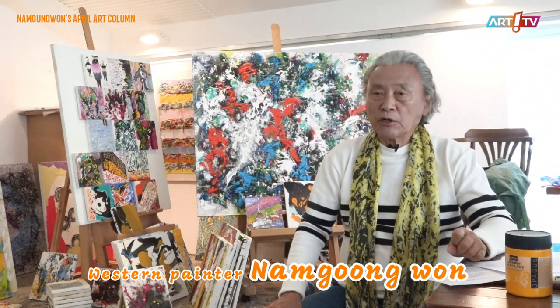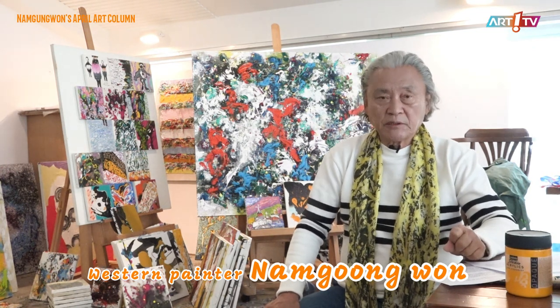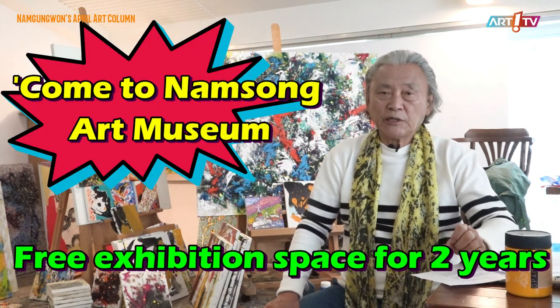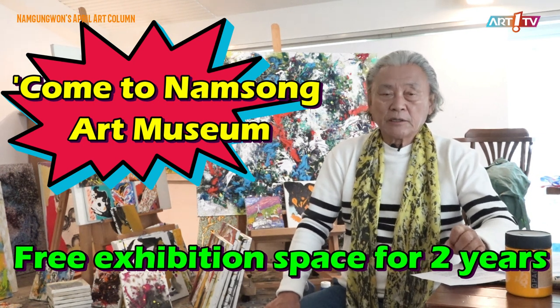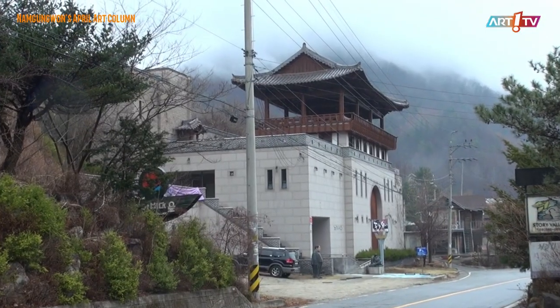Starting the monthly artist art column in the April issue for spring 2023. The title is 'Come to Namsung Art Museum: Free Exhibition Space for Two Years.' I was able to find it while writing an article with this title.